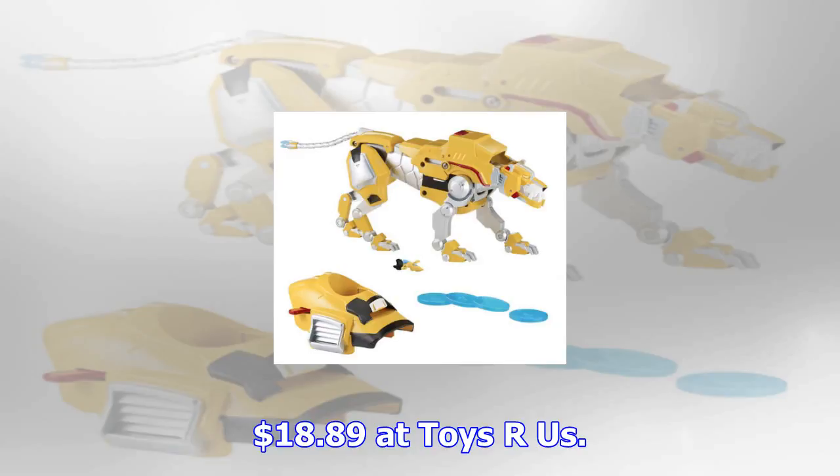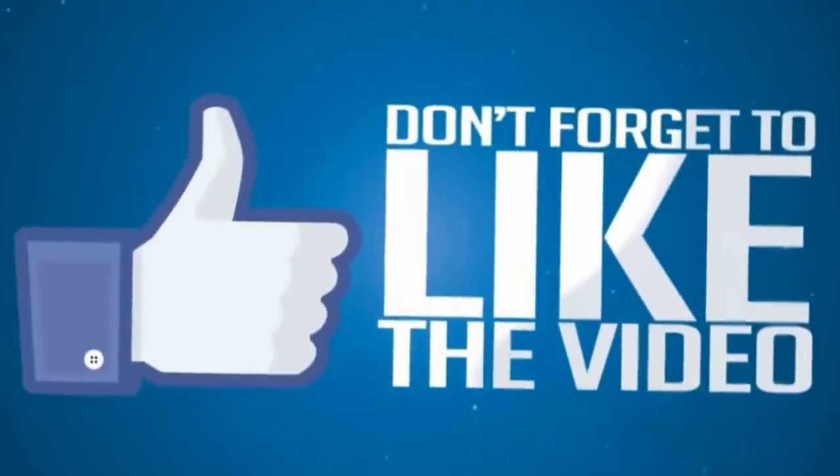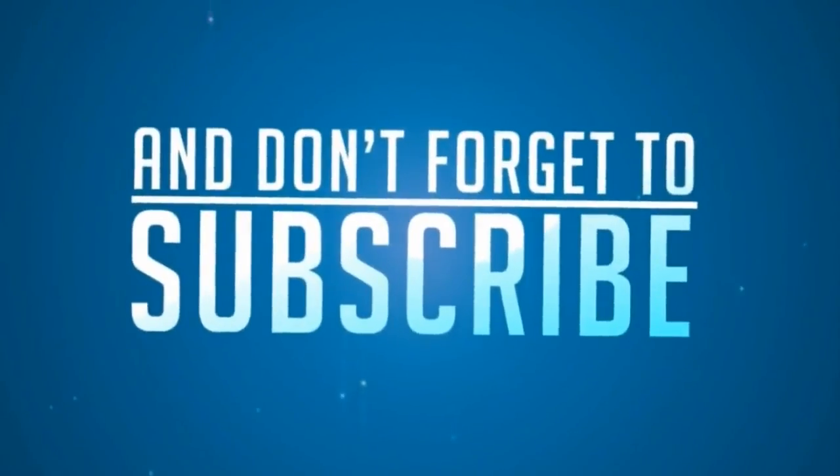This garden playset was deemed Playset of the Year by Toys R Us, and for good reason — this toy is a miniature garden that allows kids to grow plants at home. Normally $24.99, this can be yours for $18.89 on Cyber Monday. $18.89 at Toys R Us.